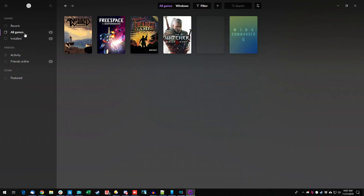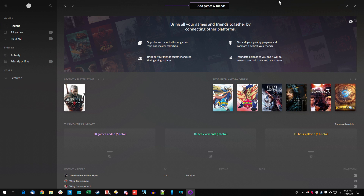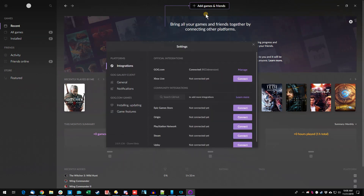But the real thing you want to do is to be able to aggregate all your games together. So let's try to add some other platforms — that's the promise of Galaxy 2.0. It looks like there's an 'add games and friends' option, so let's connect platforms. Here are all the things it can connect to. I can see it's connected to GOG now.